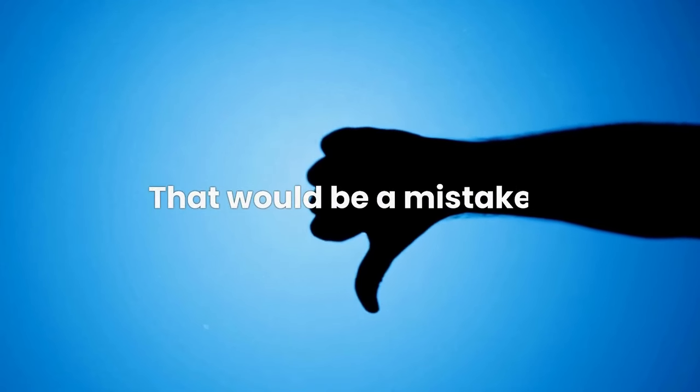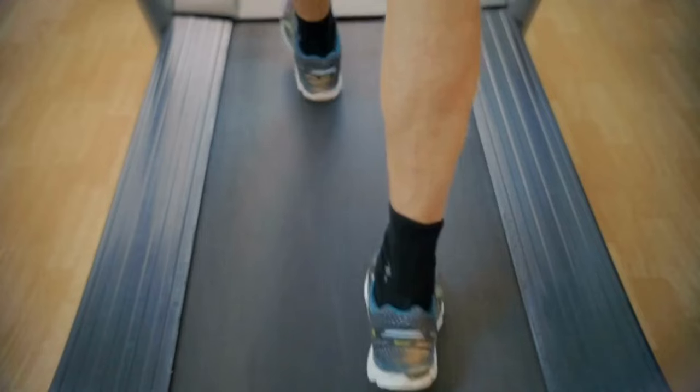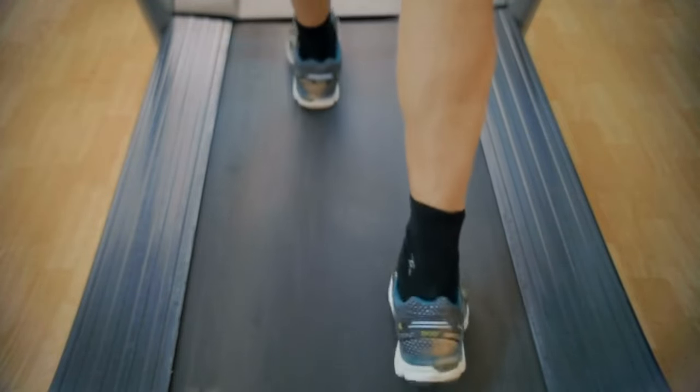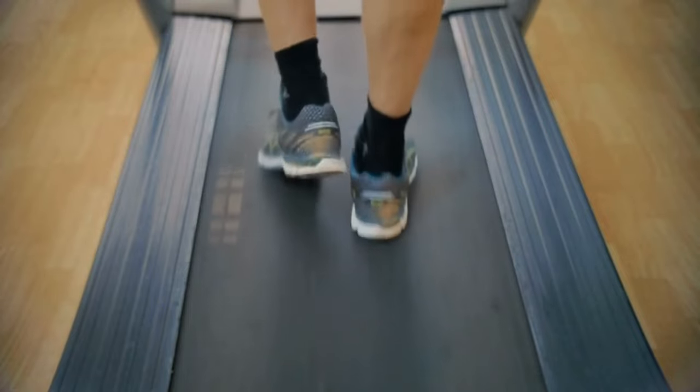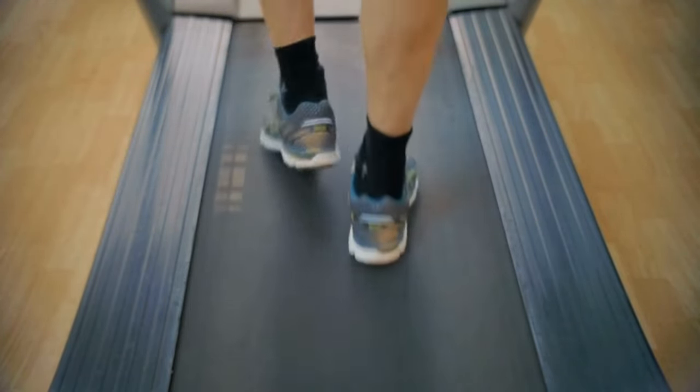That would be a mistake. If you've never used a treadmill before, you'll soon find that a high incline means you have to slow down your speed. That road has its own advantages — for example, it makes your leg muscles work harder, meaning you can increase your muscle mass and sculpt your legs. But you'll also get sore muscles and decreased calories burned.